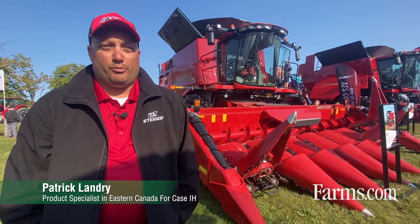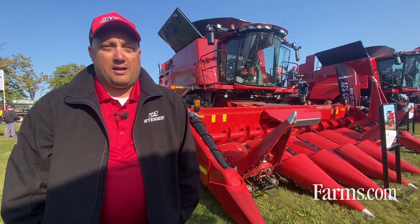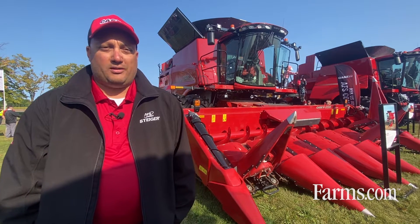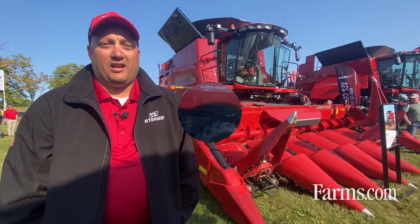Hello, I'm Patrick Landry, Product Specialist in Eastern Canada for Case IH. I'm taking care of High Horse Power Tractors and Combines. I'm with the 7250 Combine. We are offering those Combines as a Class 7, 8, and 9.